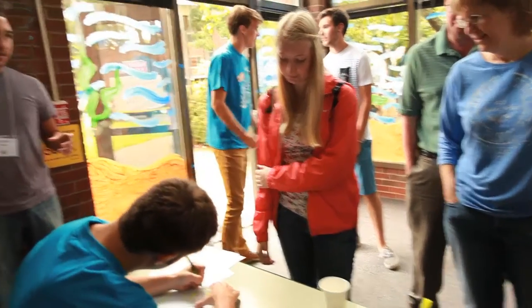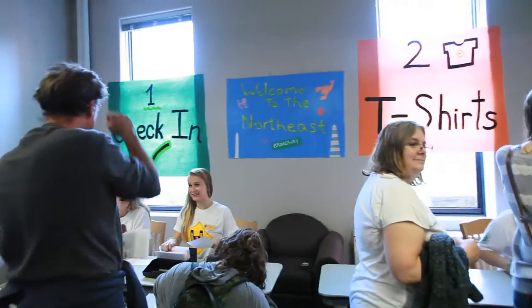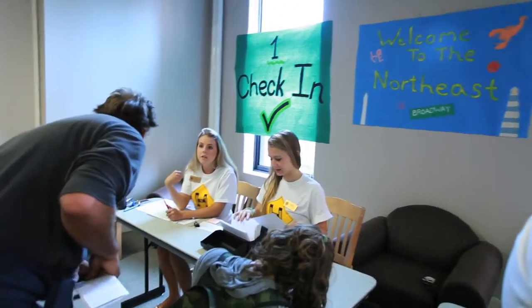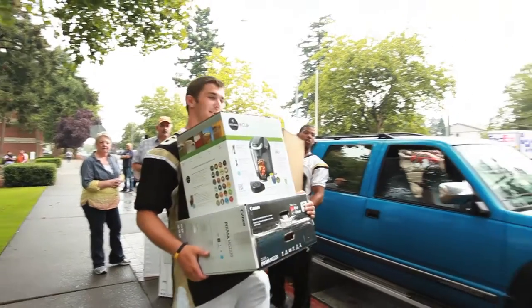Step three: make sure you check in with orientation before or after you move into your residence hall room. You're going to check in in the hall where you live. Check-in starts at 9 a.m. for new students and 11 a.m. for continuing students. Keep an eye out for student athletes and student leaders who will be helping out on move-in day.